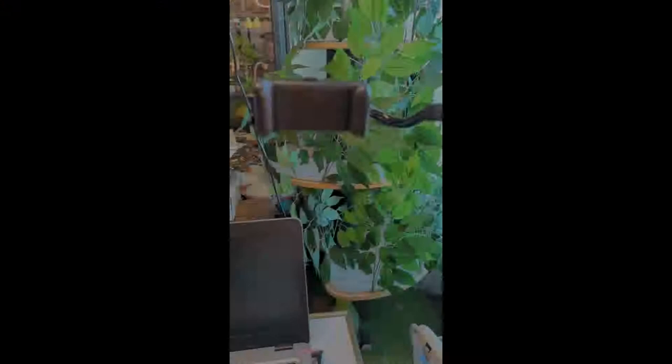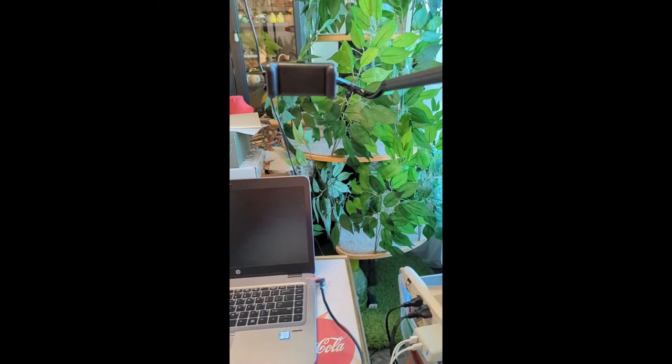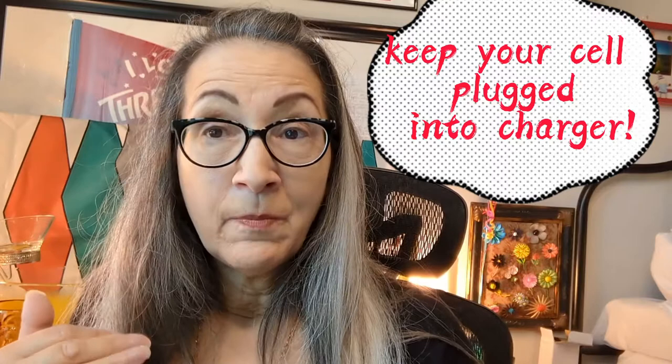I love this phone holder, and I'll include a link for it. I went through a couple of them, but this one's fully adjustable and you can put it in any position you'd like. When I first started doing live sales, I had questions: do I need a laptop, do I need a tablet? I'm here to tell you that I use my cell phone to do all my live sales, whether it's on Instagram or Whatnot — it works great. The one thing you want to remember is to keep your device plugged in during your entire sale because it drains your battery really quick. I learned that the hard way on my very first live sale — my phone died halfway through.